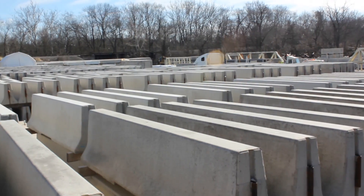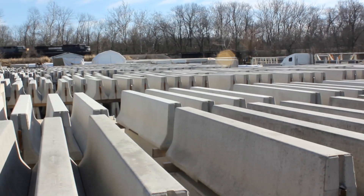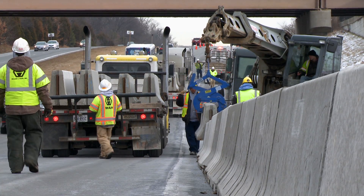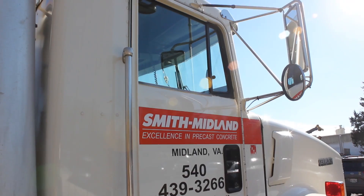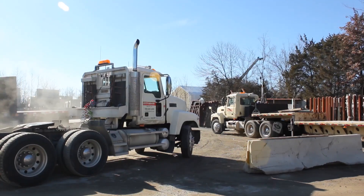Concrete Safety Systems basically removes the hassle from our customers. They don't have to waste valuable real estate to store the barrier. They don't have to hire labor to repair the barrier, or to move, reset, or remove the barrier once the job's done. And they also don't have to worry about finding trucks and reliable drivers with a clean safety record to move the barrier to and from their job site.